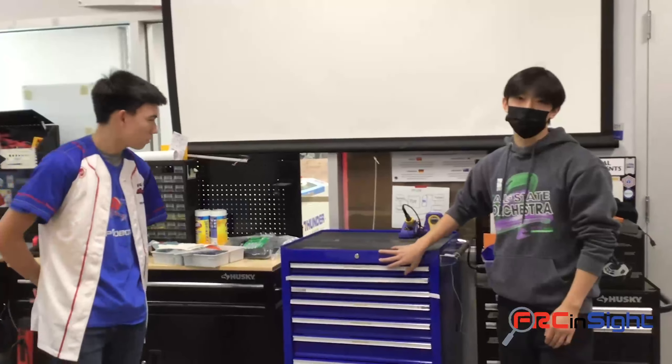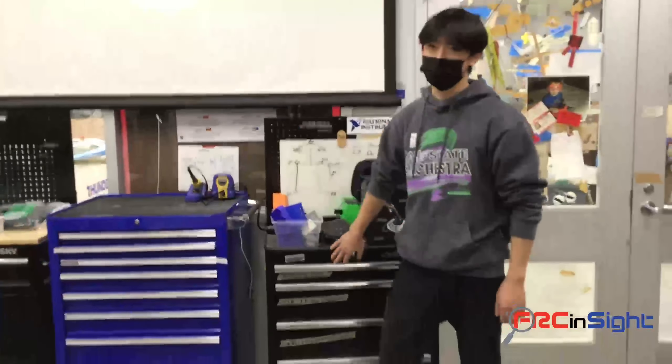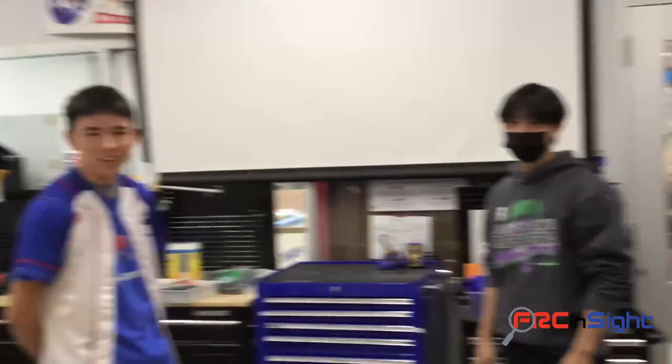This is kind of our most important cart. And that's our programming tool over there — that will be covered in a future episode.